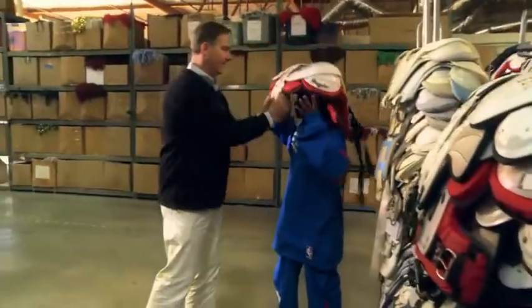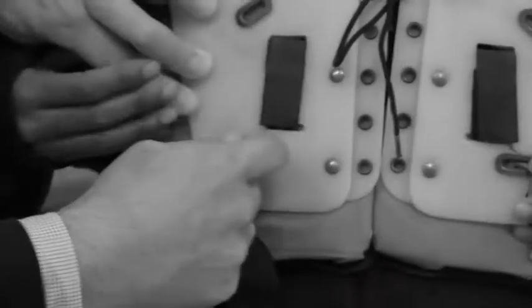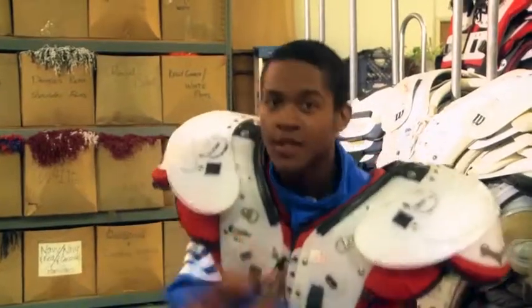Here you go, try these on. Oh man, I'm ready. Put me in the game, coach. Come on, I'm ready. Boom.